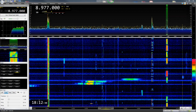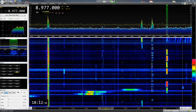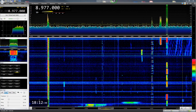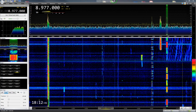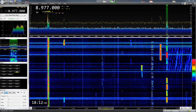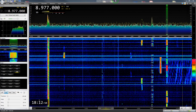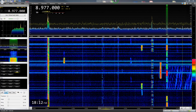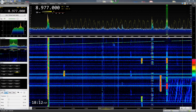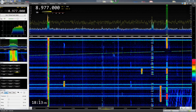Hello everybody. I want to show you the reception here from HFDL — it's a high frequency datalink sending from aircrafts. I want to show you my results: what I get in a little bit more than 24 hours running HFDL here.